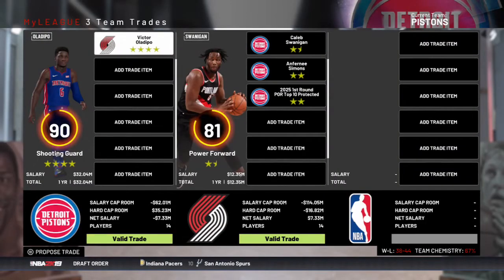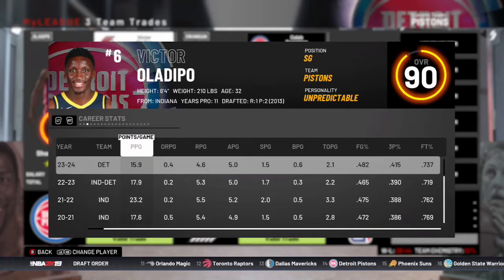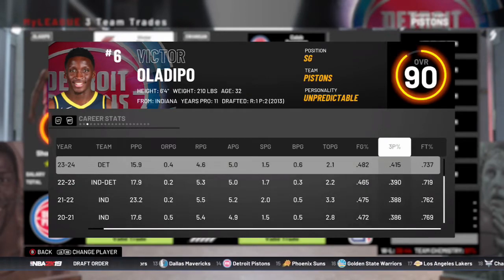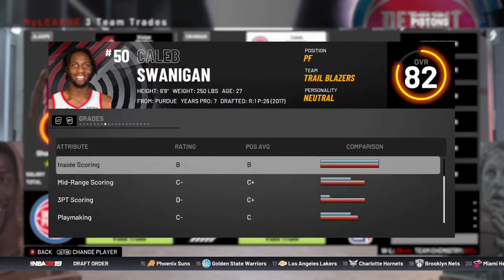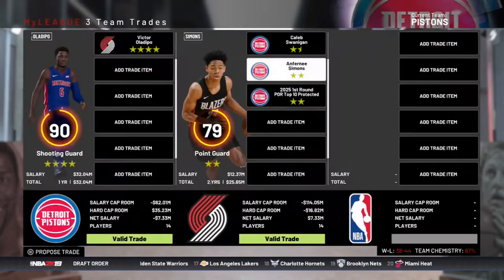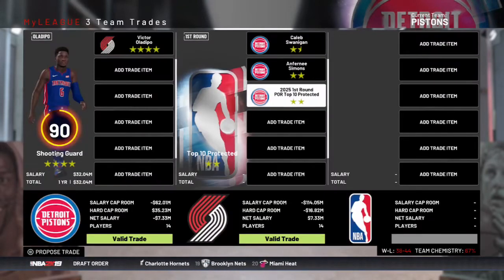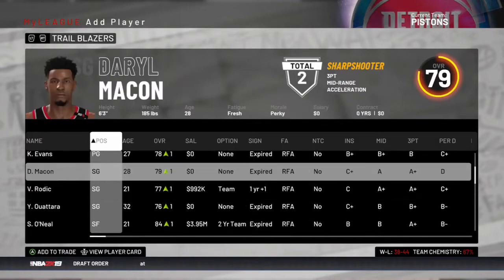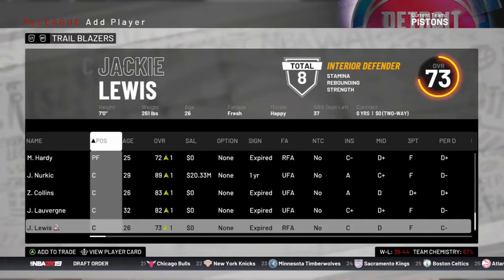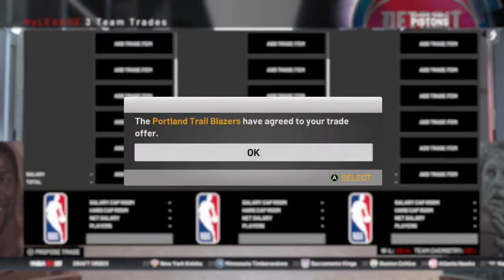We're also sending Victor Oladipo to Portland, who no longer has CJ McCollum. Oladipo only averaged 15 points per game, but he's still a very good defender. We also had a lot of scoring options, so his numbers being down makes sense. We get Caleb Swanigan, Anthony Simons, and a future protected first. The Blazers need a shooting guard and Damian Lillard needs some help — he's really the only star on that team.